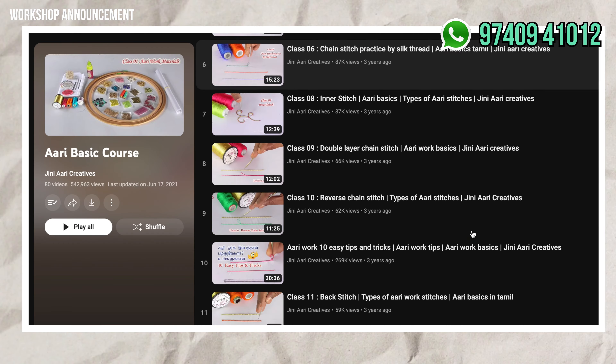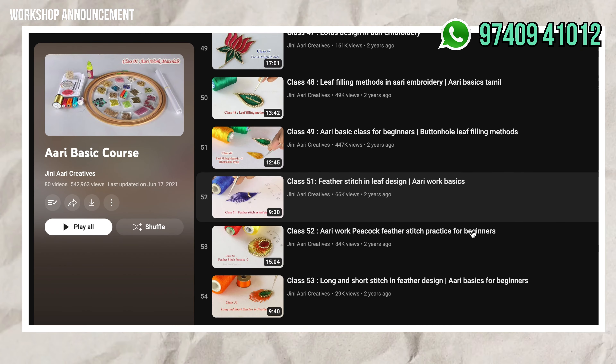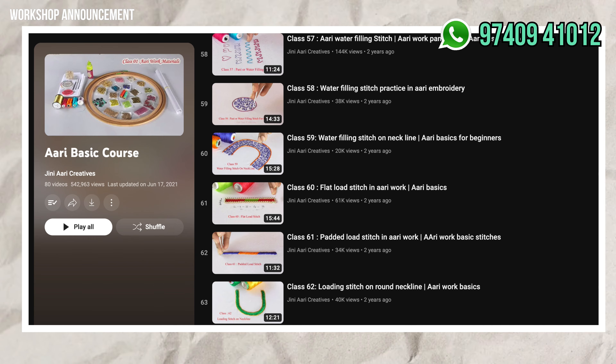Hi, friends. We are sharing free classes for students in 2019. We covered 75 features in the past. We covered Jardosi classes in 2019.